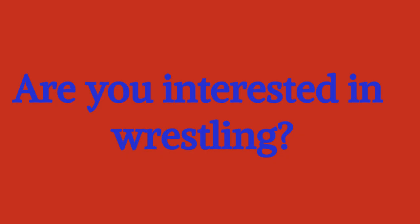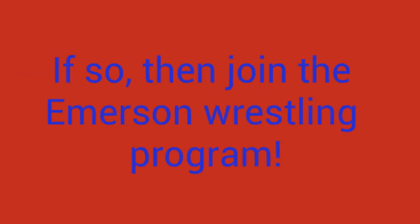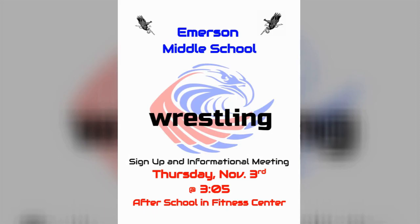Emerson students, wrestling season is here. Watch this promotional video by our student producers. Are you interested in wrestling? Do you want to get stronger? Do you want to make new friends? If so, then join the Emerson wrestling program. Sign up for the wrestling informational meeting Thursday, November 3rd at 3 or 5 at the School Fitness Center.